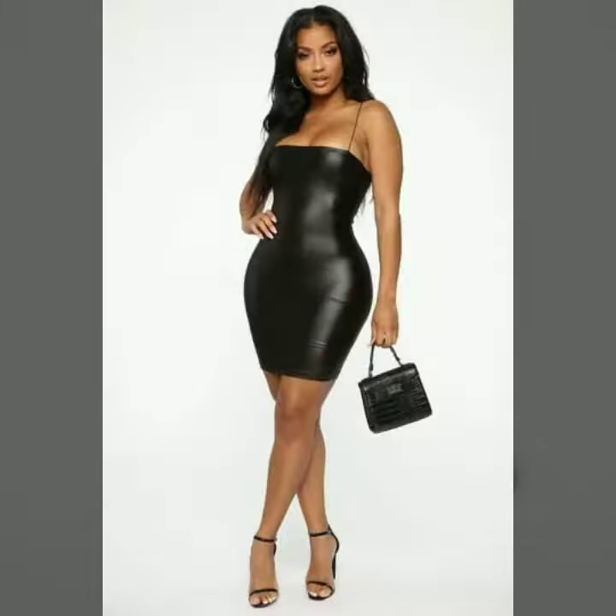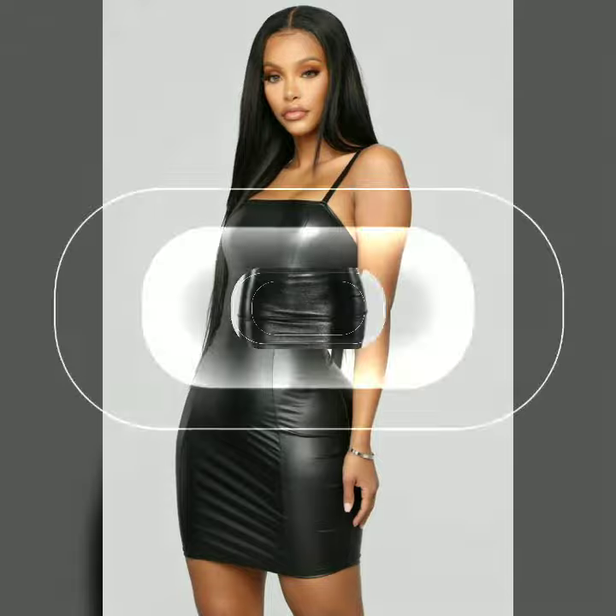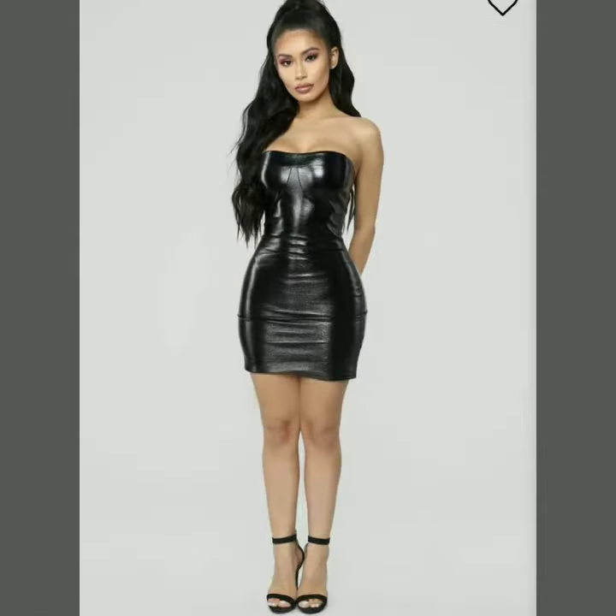Hello dear friends, welcome to my channel. Today I'm going to share with you very stylish and latest designs of leather outfits for women and girls. All these designs are very stylish and trendy — I must suggest you to watch this video till the end.